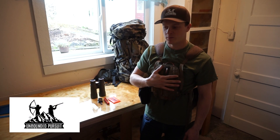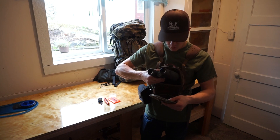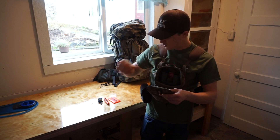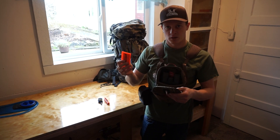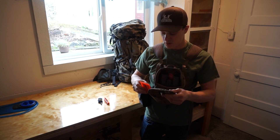I'm going to show you how I put all my stuff in my bino harness. I'll obviously put my binoculars in there, and then I always run my hunting license in there because when I'm hunting I always have my binoculars, so I'll always have a hunting license.